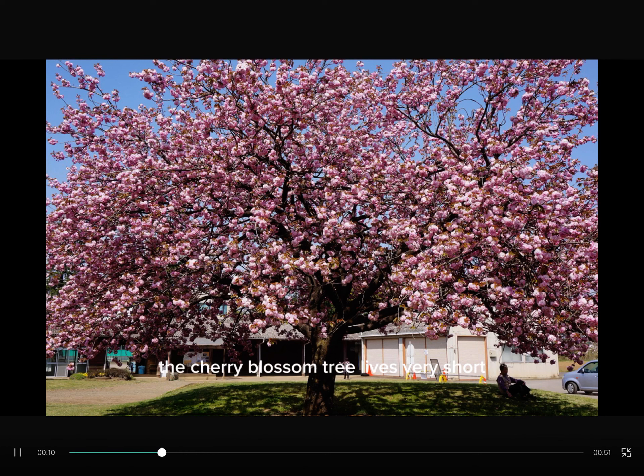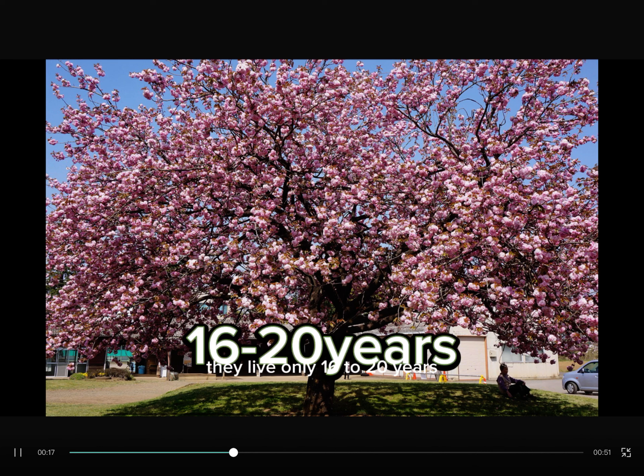The Cherry Blossom tree lives very short. They live only 16 to 20 years.